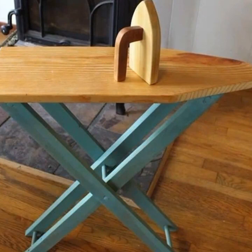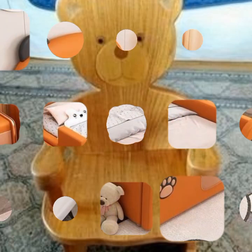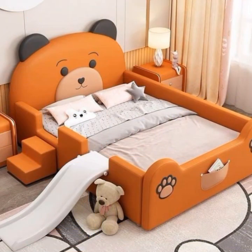You can visit my channel and see more collections about wood: wooden furniture, door design, ceiling ideas, and bookshelf ideas.